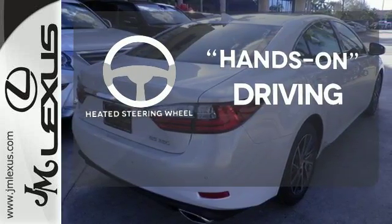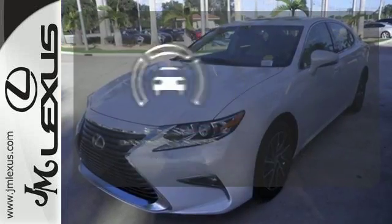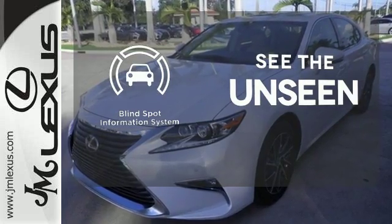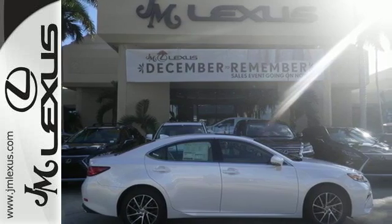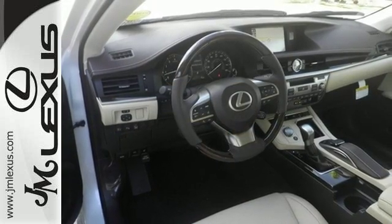You'll want to keep both hands on the heated steering wheel. Negotiating traffic has never been easier, thanks to the Blind Spot Indicator. This ES350 is ready to satisfy your driving desires. Make it yours today.